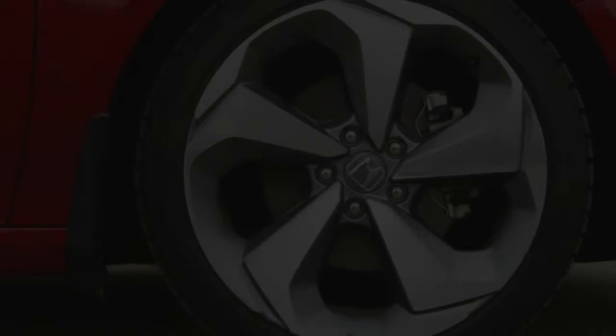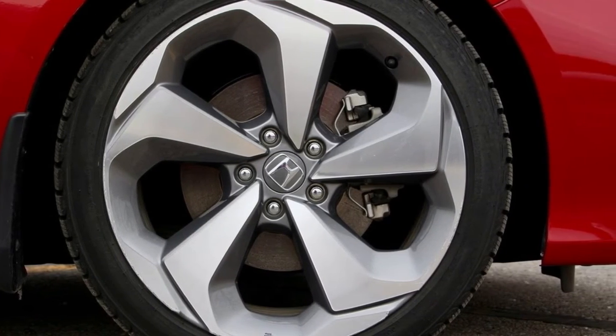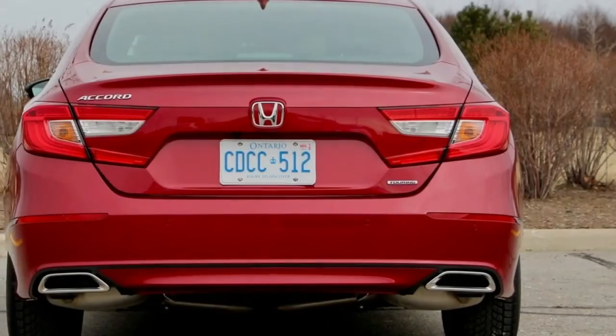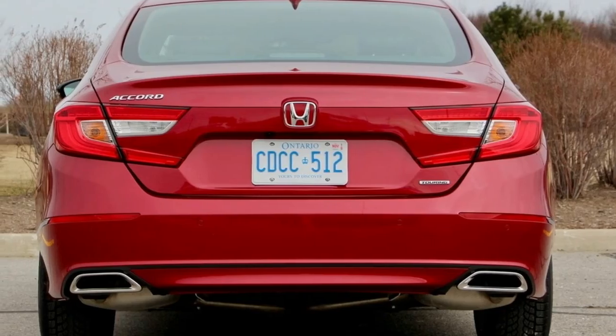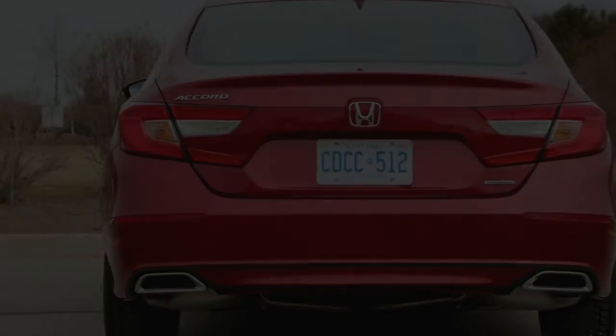More discerning shoppers can put in the research hours and test drives, but those looking for a solid bet that is well-rounded in terms of practicality and affordability will likely end up with the Accord at the top of their list anyway. Thanks for watching and don't forget to subscribe.